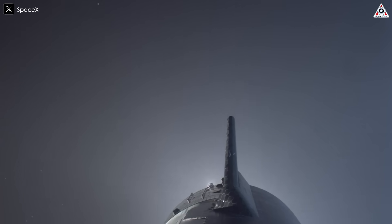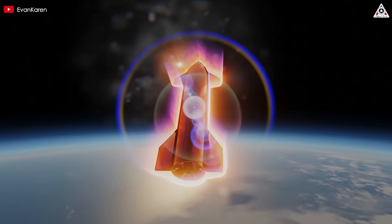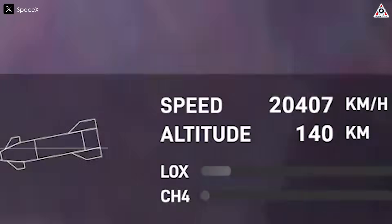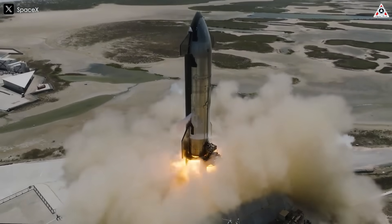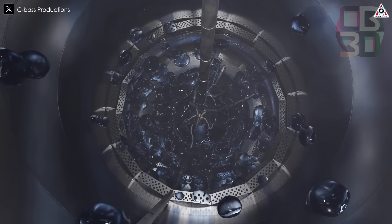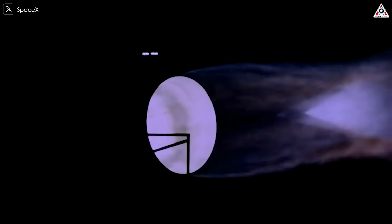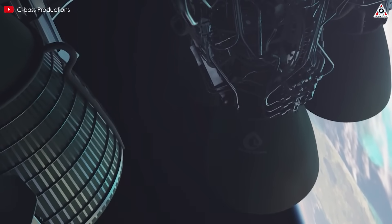Another potential factor in the instability was the sloshing of propellants inside the tanks. As the vehicle spun, the movement of liquid methane and liquid oxygen likely became erratic, temporarily exposing and then covering engine feed lines. This inconsistent propellant flow could have contributed to unstable combustion, further degrading engine performance. Additionally, if large pockets of gas had entered the turbo pumps instead of liquid fuel, it could have caused pressure fluctuations severe enough to damage the engines or trigger an automatic shutdown.